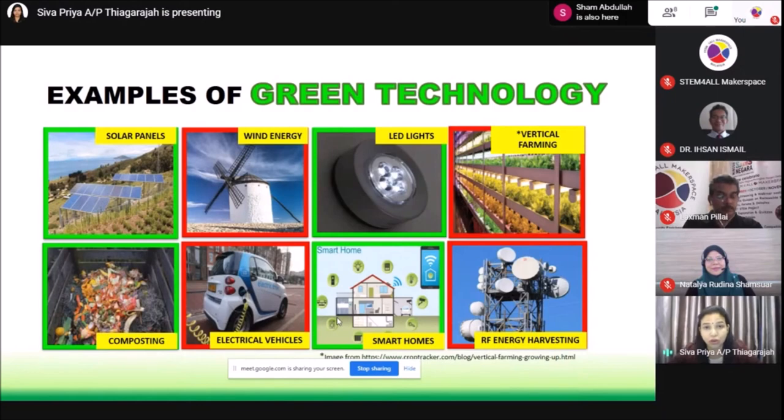Electrical vehicles is a concept that we are all aware of, and it is gaining much popularity in Malaysia. It is very widely used in countries like Japan, Korea, and in the European subcontinent. Electrical vehicles do not release harmful emissions to the environment because they do not use petrol — instead, they use electricity to run the car. Smart homes are another concept of green technology, helping us manage the power of our equipment and appliances at home using technologies such as Internet of Things and AI, which helps control the cost of our electricity bills. Lastly, RF energy harvesting is a new concept where telecommunication equipment harvests energy from other telecommunication equipment, reducing reliance on grid power.